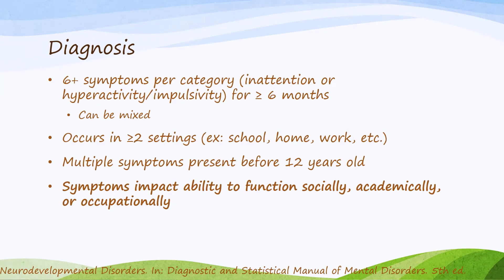According to DSM-5, the way we would diagnose ADHD is to have the manifestation of six or more symptoms per category — either inattention or hyperactivity — for at least six months. Patients can have symptoms in both categories, which would be deemed mixed ADHD. These symptoms should occur in at least two settings such as home, work, or school. If it only occurs at home or only at school, it's not ADHD — it might be something related to that specific environment.